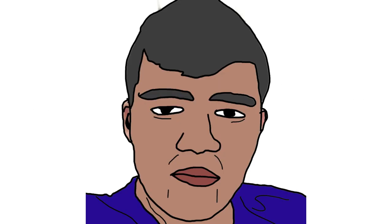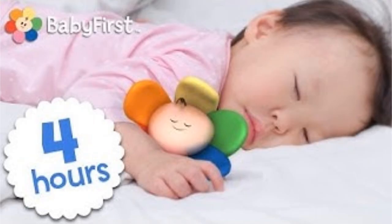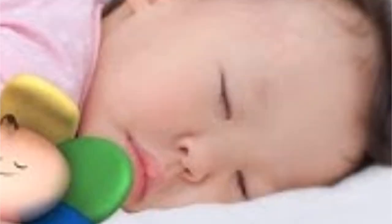Goofy time. When I was searching about Baby First TV I found out their YouTube channel. In their YouTube channel, there is a thumbnail of a video that I think is very weird. Look at the face of this baby — this can't be real.